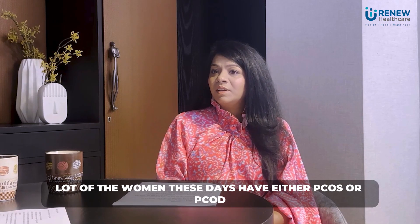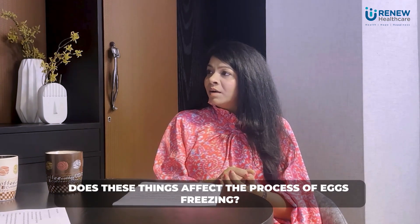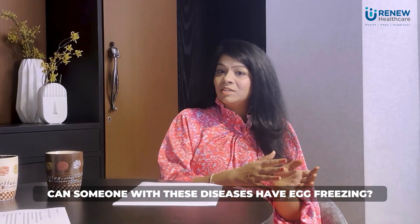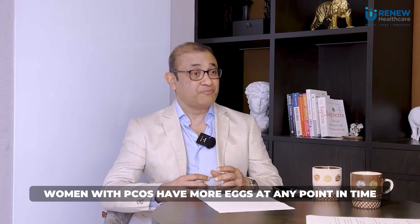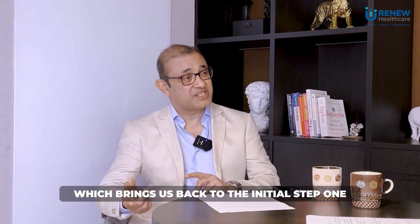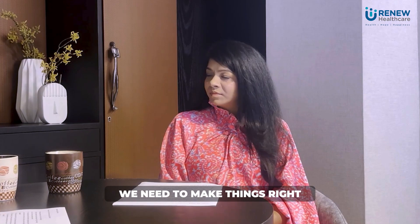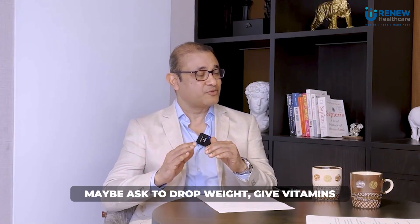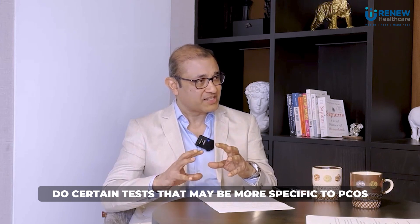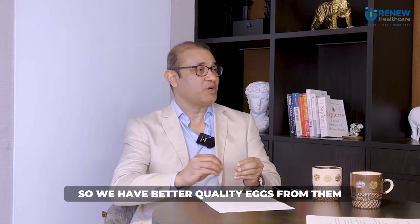A lot of women today have PCOS or PCOD — can someone with these conditions have egg freezing? Yes, of course. In fact, women with PCOS have more eggs at any point in time, but the quality is not very good. So before egg freezing, we need to make things right: control the PCOS, ask for weight loss if needed, give vitamins, do specific tests, and then get into the egg freezing process so we have better quality eggs.